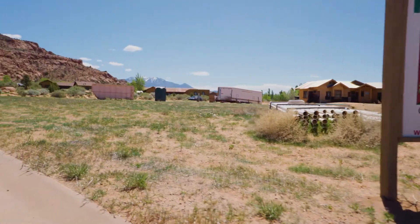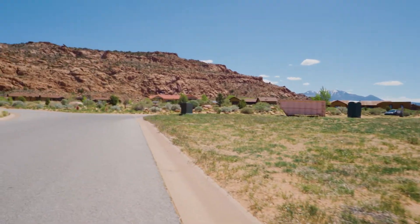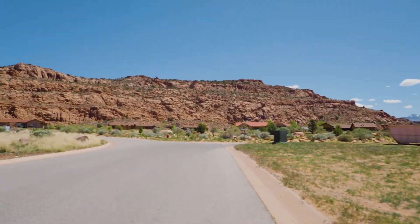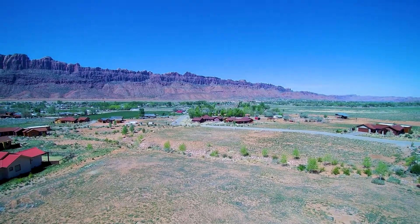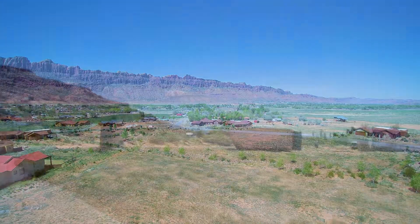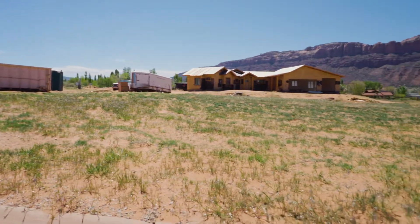We're walking into one of our wonderful developments down here called the Whitehorse Subdivision, which has been carefully designed to minimize traffic flow with a couple of cul-de-sacs at a dead-end road right up against the cliffs here. It looks like they're building some really nice homes in that area.